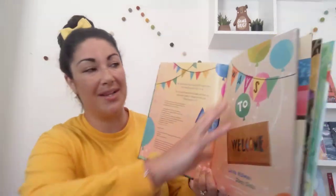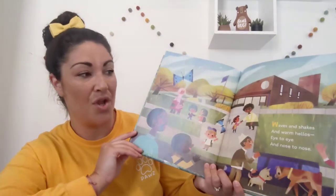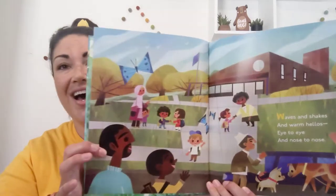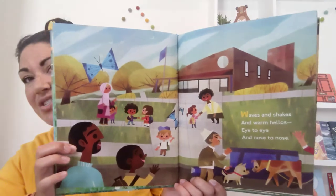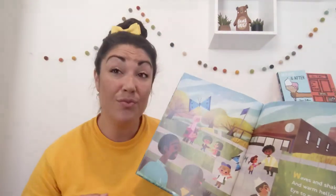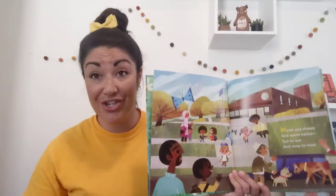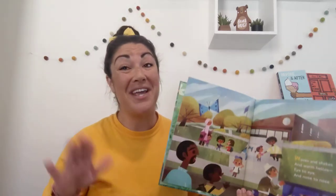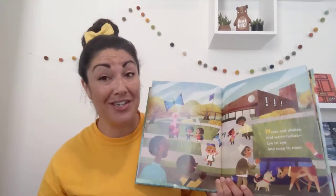Ways to welcome. Waves and shakes and warm hellos, eye to eye and nose to nose. Now in my classroom we usually would do a hug, a handshake or a high-five to say good morning. Which of those could we still do? None of them. We have to wave right now in times of COVID because we don't want to spread any germs.